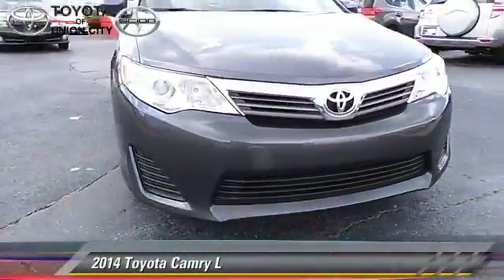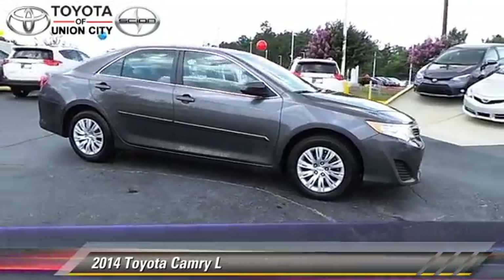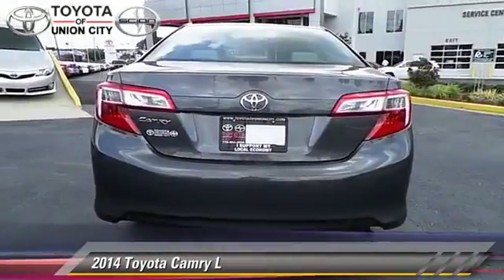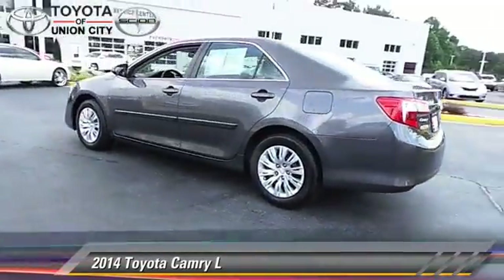The 2014 Toyota Camry, powered by a 2.5-liter four-cylinder engine with an automatic transmission. This vehicle has fewer than 25,000 miles on the odometer.